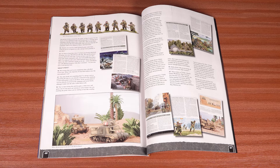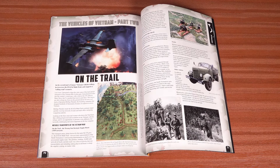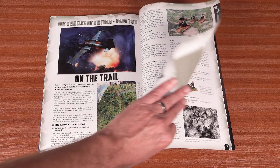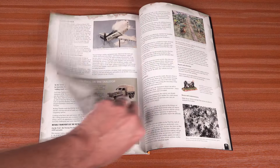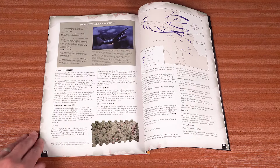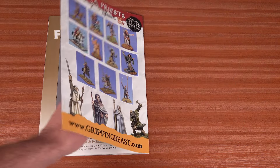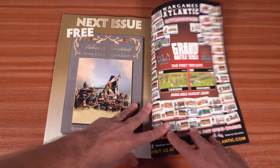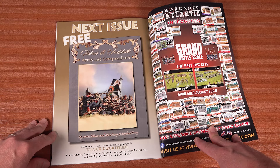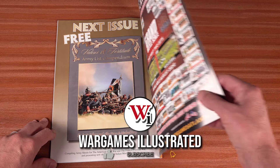For our final article, we head to Vietnam for a second tour of duty in Vehicles of Vietnam Part 2, looking at transport and gaming in and around the Ho Chi Minh Trail. I'll pause briefly on the next issue page to share the news that next month we will have a free Valor and Fortitude compendium with the magazine, featuring rules and photos by Jervis Johnson and the Perry twins.